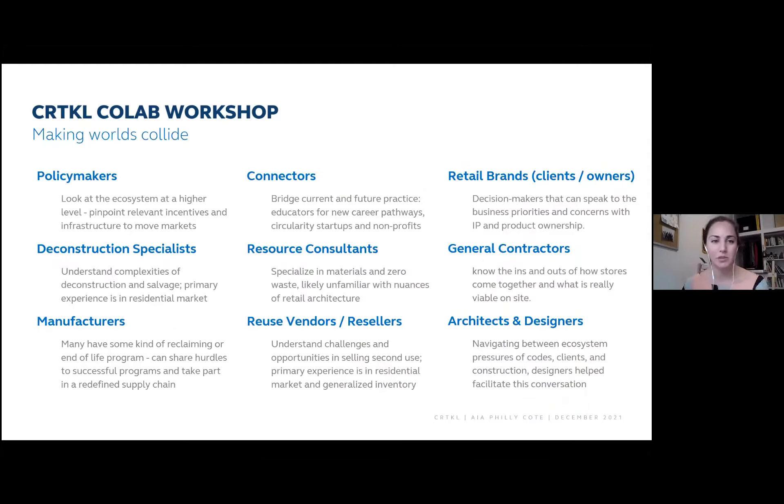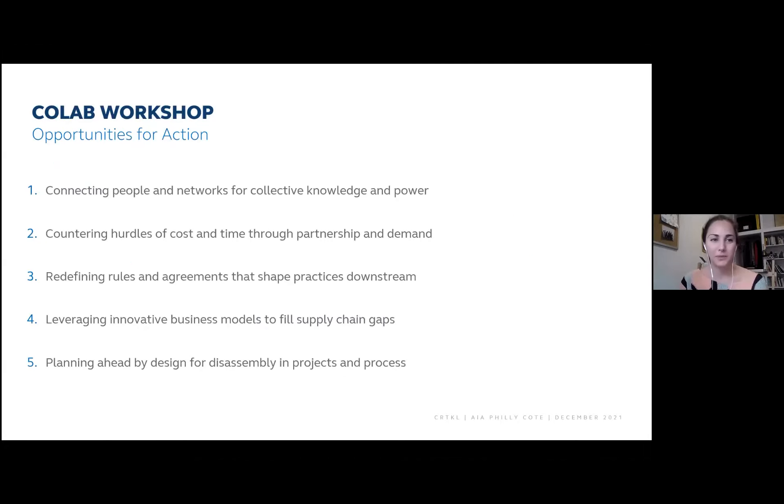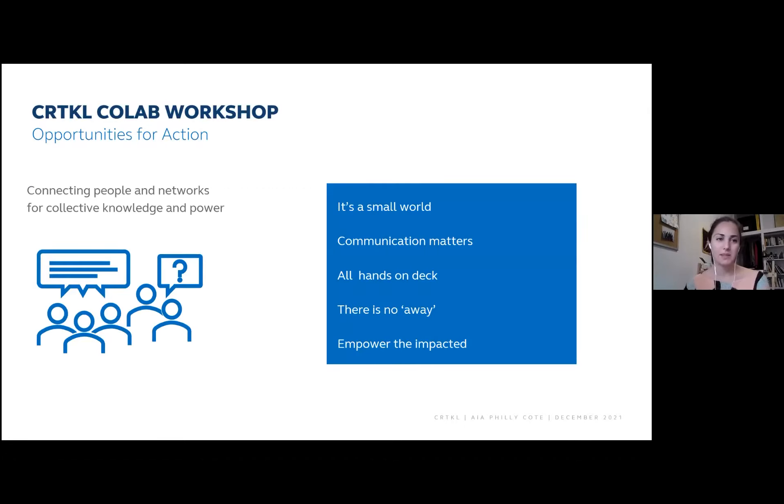This is a snapshot of the different groups represented in the collab. We really tried to get the whole ecosystem — from policymakers upstream and deconstruction specialists who could show us what the future could look like, along with connectors, retail brands who were our clients, and general contractors who could speak to what's happening today. So much of that is also just understanding that there are real people behind this work and putting faces to it. There were quite a few opportunities for action.